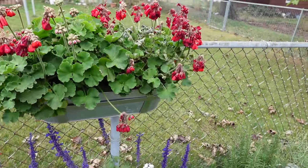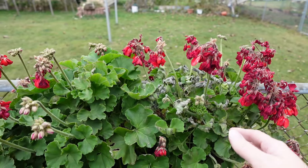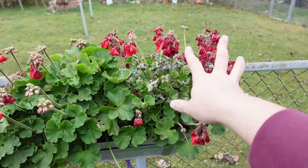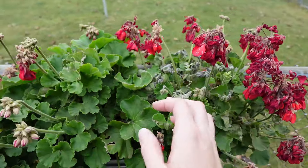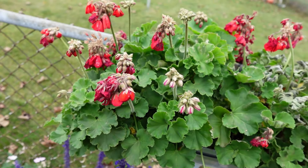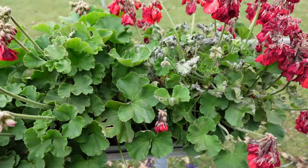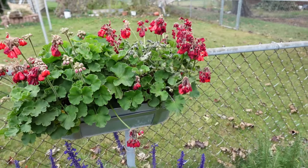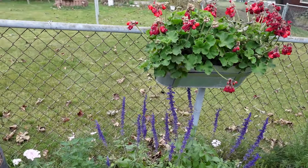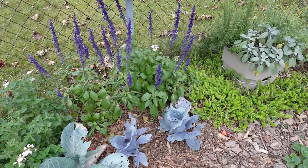These geraniums too — I think I am going to try to overwinter these. The leaves got nipped. It's funny — I wonder how the air was moving because you can see this one has a lot more damage on the leaves versus this one which has almost no damage on the leaves, it was just the blooms that got damaged, but these are still perfectly alive. So I think I'll dig these out. I'm going to try the method of overwintering them bare root in a box and just see what happens. I've got nothing to lose if they die.